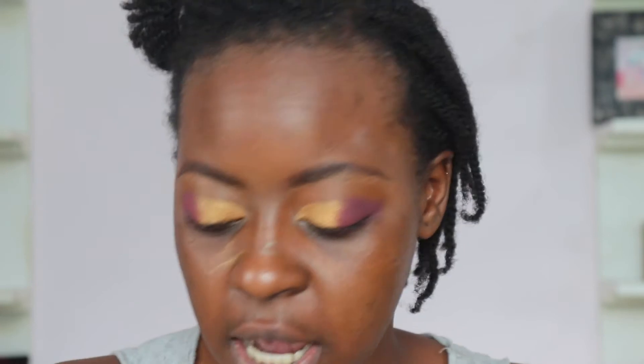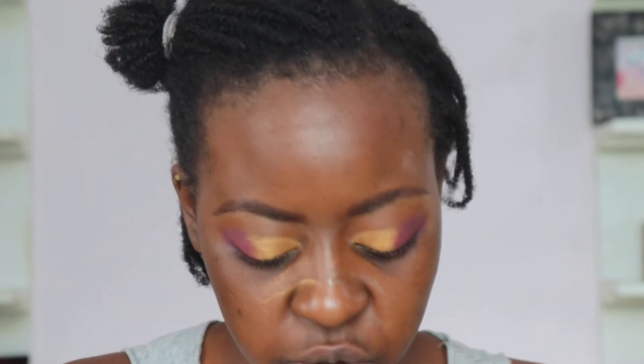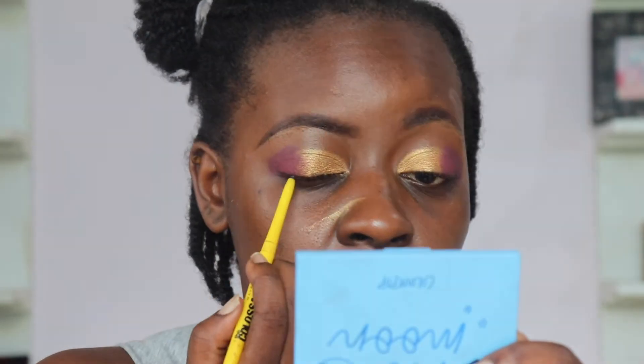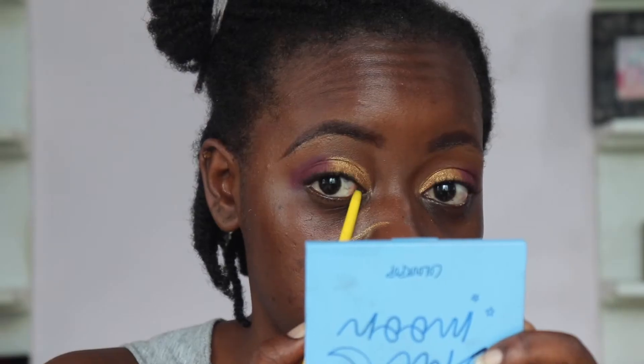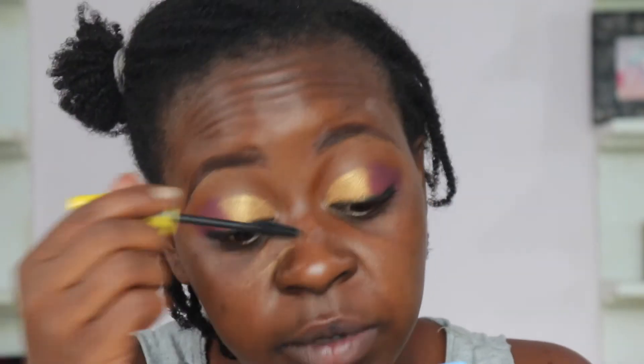Moving on to eyeliner — I'm taking the Maybelline Colossal Kajal liner and smudging it on the lash line, then tight-lining with it as well. Then it's mascara: Maybelline Colossal Volume Express. The best way I find to wear mascara is to have your mirror below you and just look down.